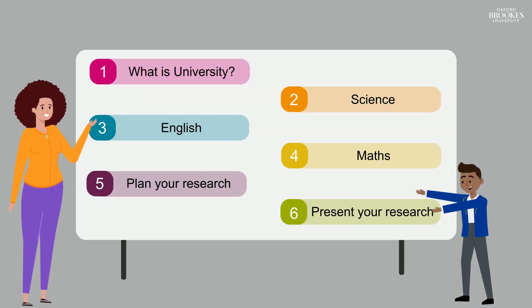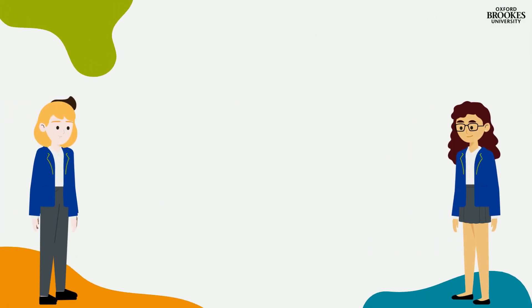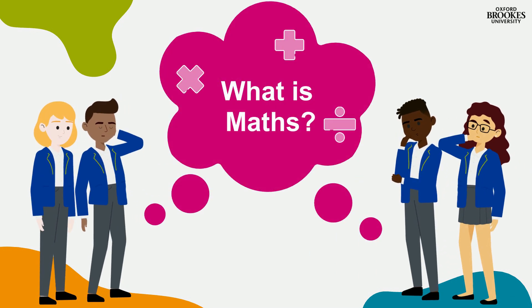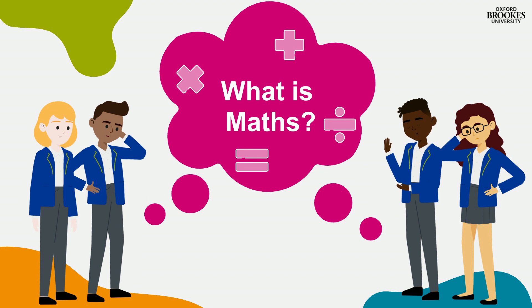This is week four of The Big Exploration and we're learning all about maths. We've all done maths at school — things like addition, subtraction, multiplication and division. But have you ever thought about how maths is studied at university, or how it's used in research?